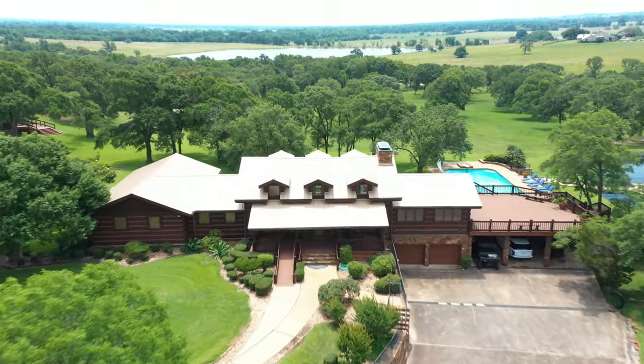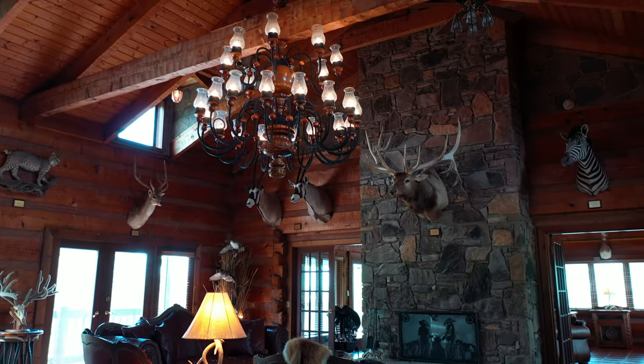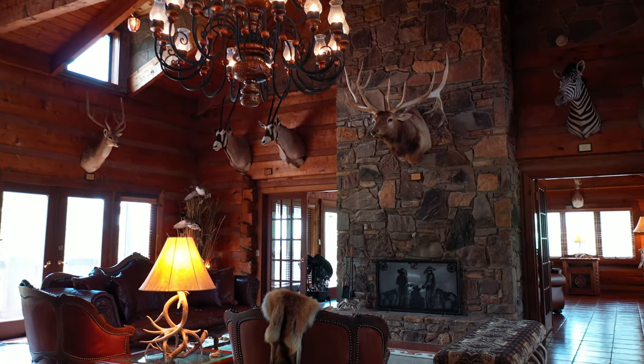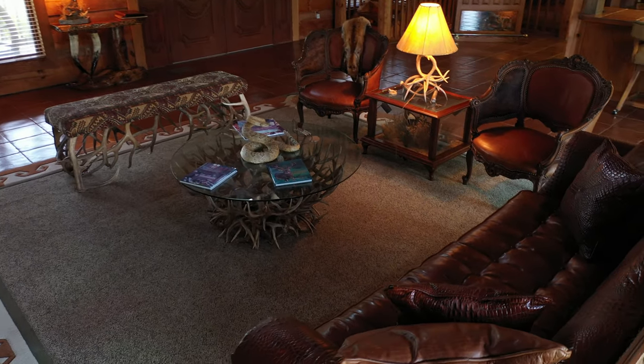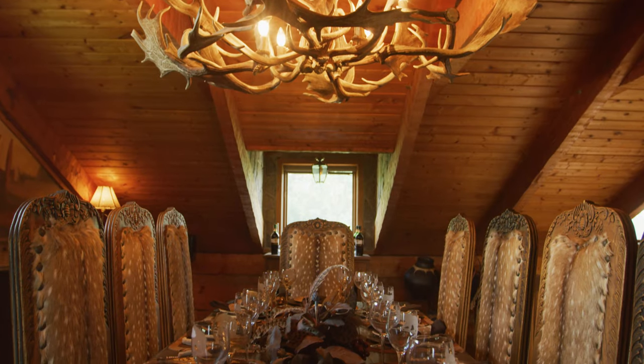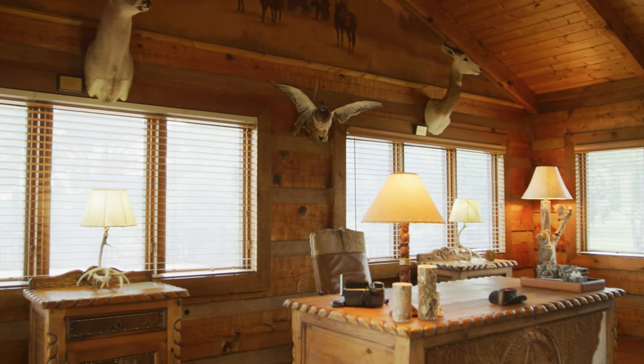The main house offers over 5,500 square feet of living area consisting of four bedrooms, four full baths, three half baths, three flagstone fireplaces, spacious great room, a loft dining room, and an oversized executive office.